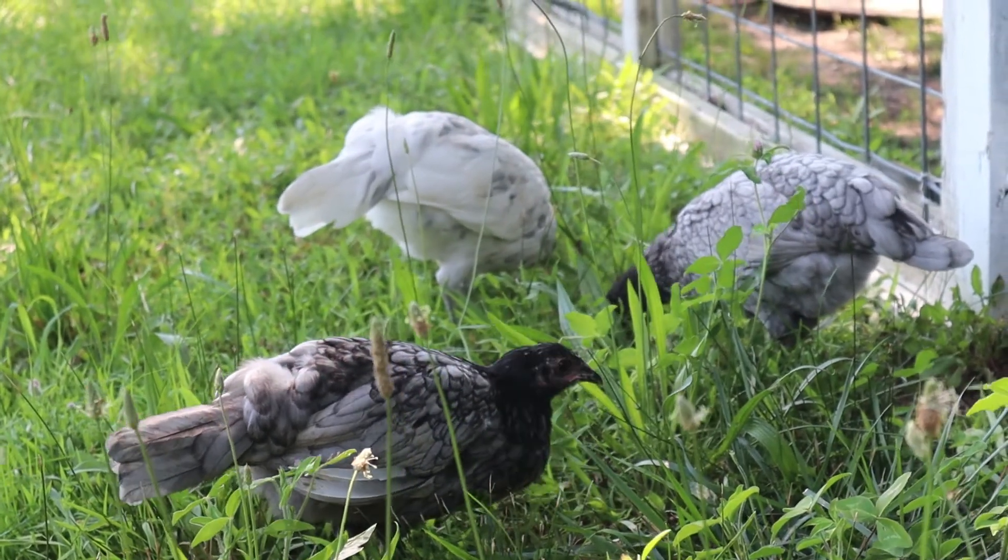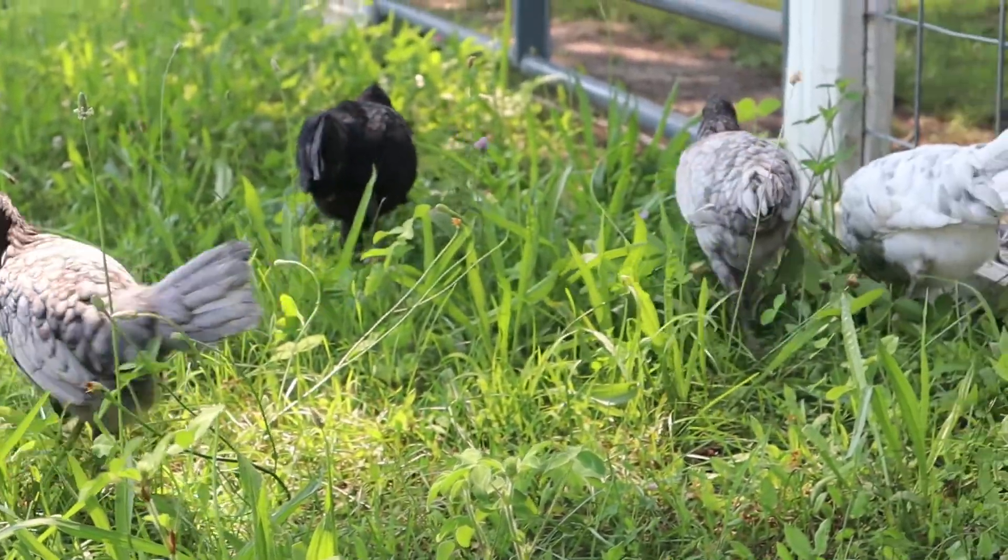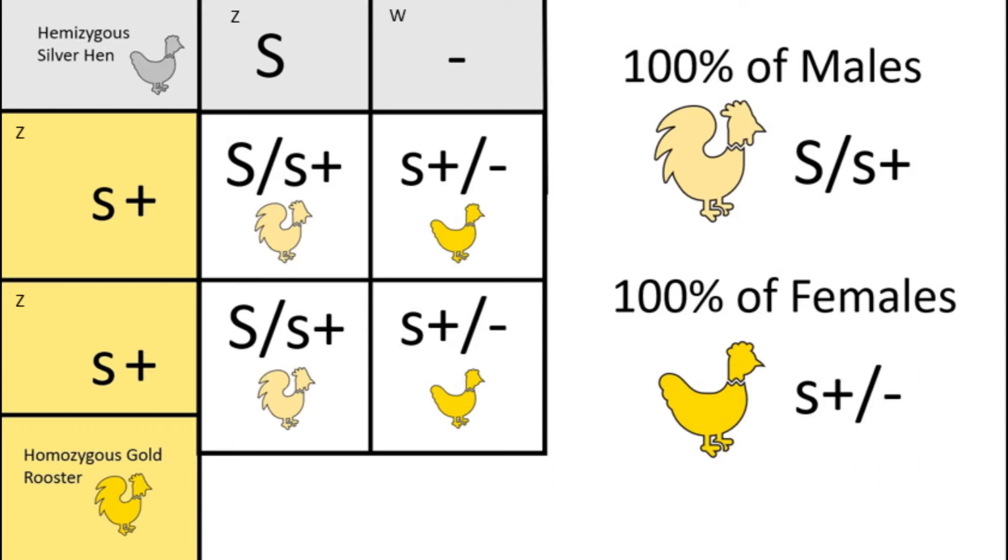Let's look at some examples to see the sex-linked genes in action. For simplicity's sake, we are going to be using a Punnett square just to make things a little easier. Here we have a homozygous gold rooster over a hemizygous silver hen, and this will produce sex-linked chicks. The silver hen can only ever give her silver gene to her son, never to her daughters. This is because the hen has to give her W chromosome to her daughters for them to be female, and there are no silver or gold genes attached to the W chromosome. Since the rooster is homozygous for gold, he gives one gold gene to all of his sons, making them silver split to gold, as well as a gold gene to all of his daughters. Since this rooster is pure gold and is the only one giving a Z chromosome to the daughters, all of the daughters from this pairing will be pure gold. So, the sons from this pairing will be silver split to gold, and the daughters will be pure gold.